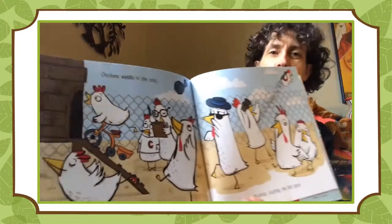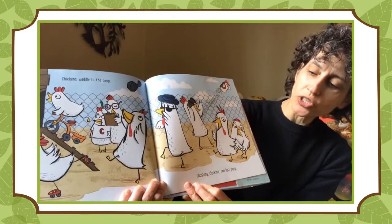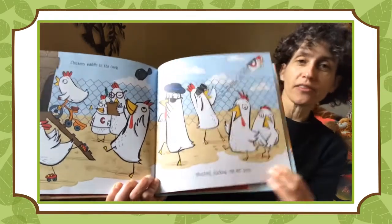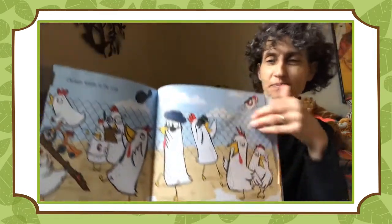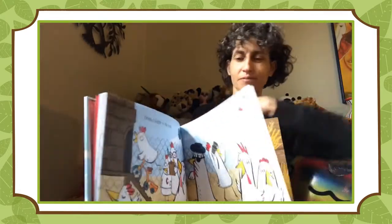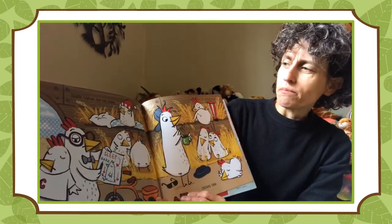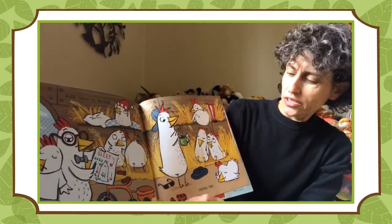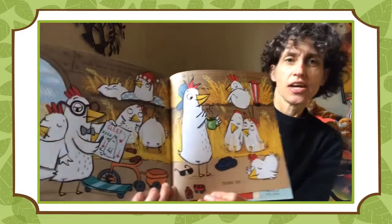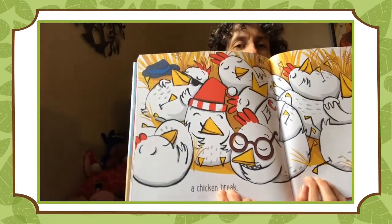Chickens waddle to the coop. Shushing, plucking. One last poop. Huddle tighter. Big tail shake. Chickens take a chicken break.